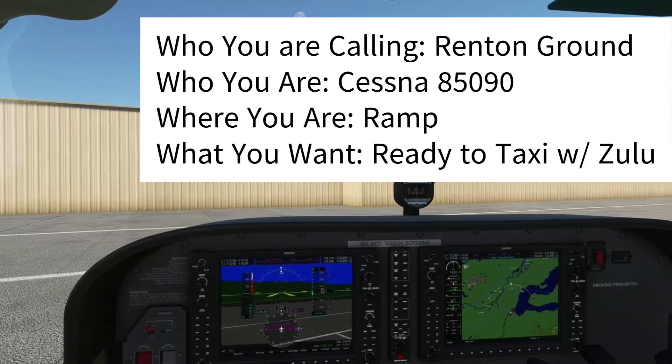Renton Ground, Cessna 85090, at the ramp, ready to taxi, VFR with Information Zulu.